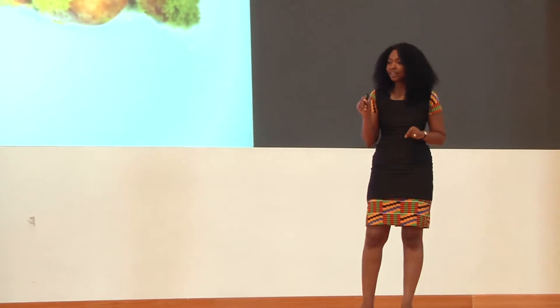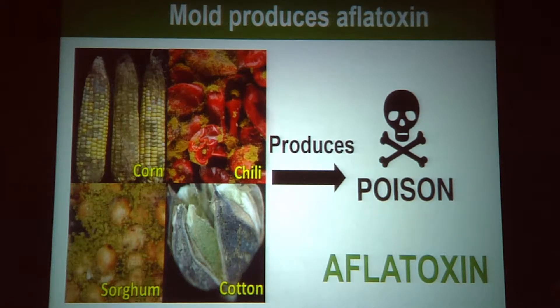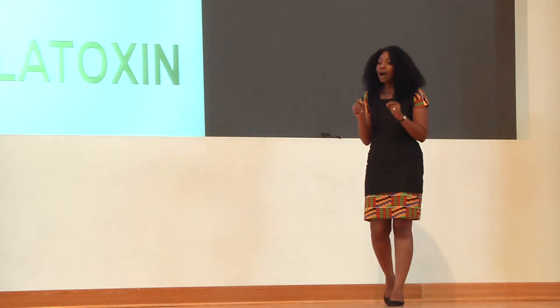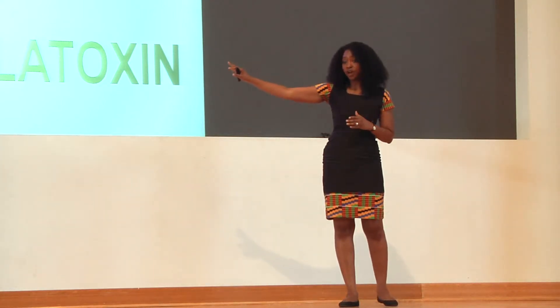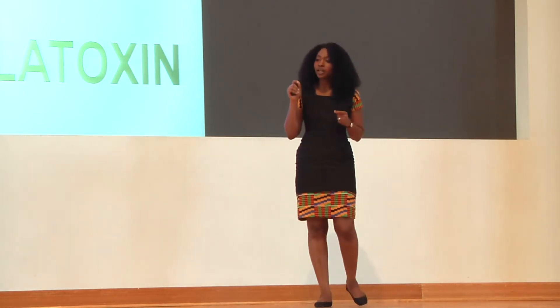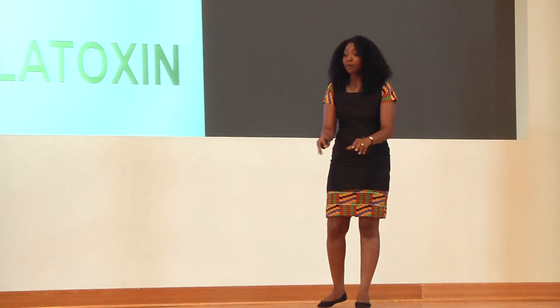However, the family in Tanzania never knew that their crop had this mold. This mold also contaminates several other crops, but the problem is that the mold produces a poison called aflatoxin. My research focuses on how farmers manage crops with aflatoxin in our environment. Specifically, I seek to understand if aflatoxin is contaminating our soils.